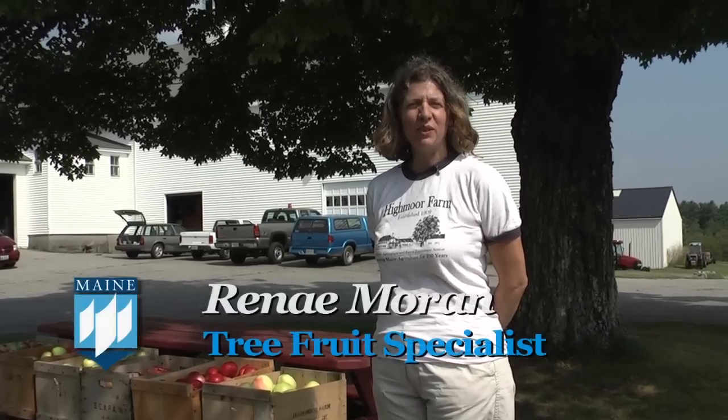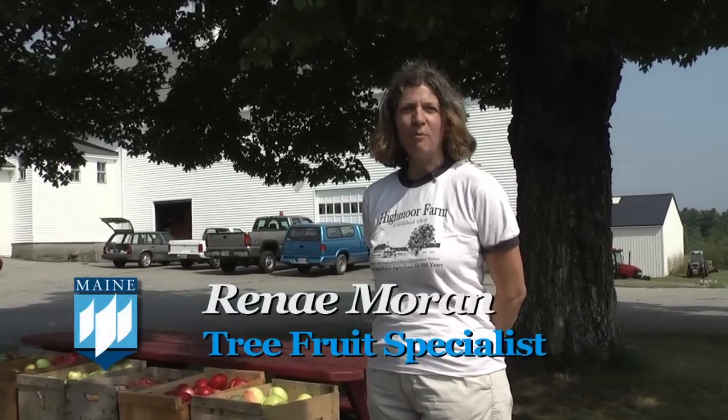Hello, I'm Renee Moran with the University of Maine Cooperative Extension and the Highmore Farm Ag Experiment Station. Today I'd like to talk about when is the best time to pick apples in Maine.